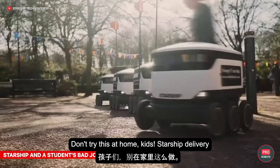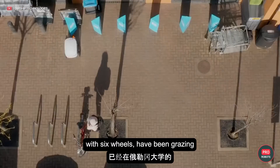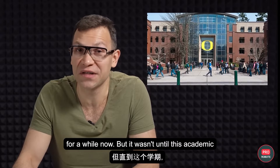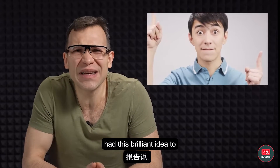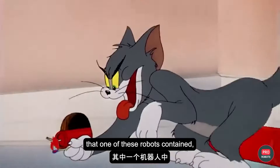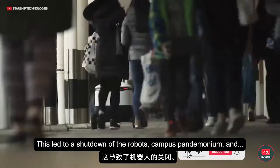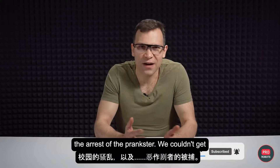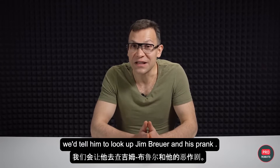Don't try this at home, kids. Starship delivery robots — the small white boxes with six wheels — have been grazing around the University of Oregon campus for a while. But this academic semester, an 18-year-old student had the brilliant idea to report that one of these robots contained an explosive device. This led to a shutdown of the robots, campus pandemonium, and the arrest of the prankster.